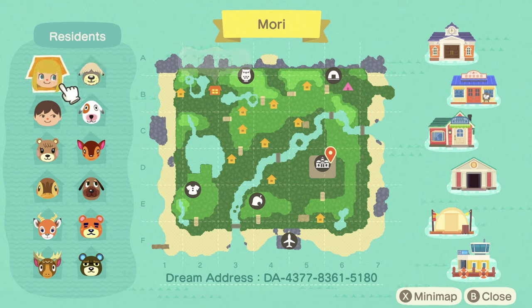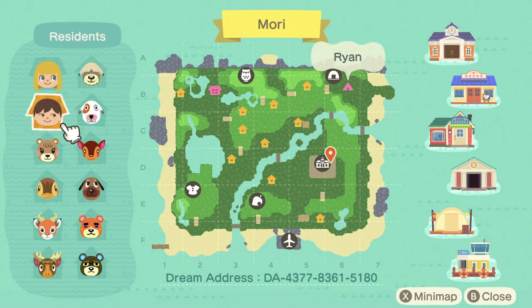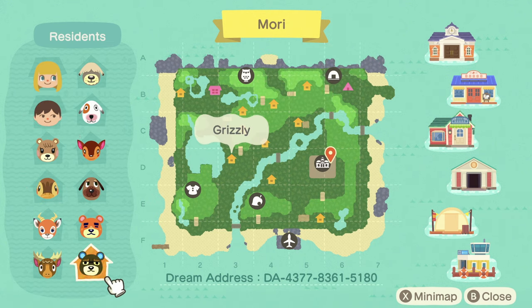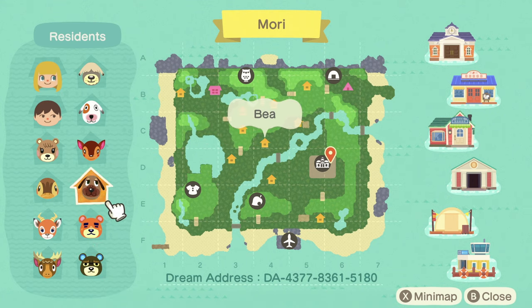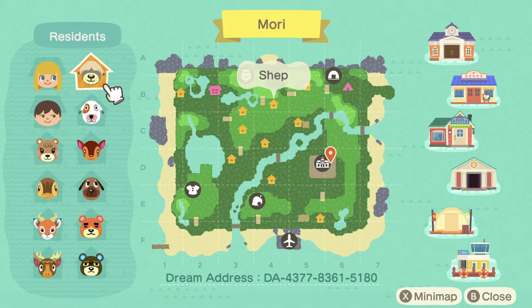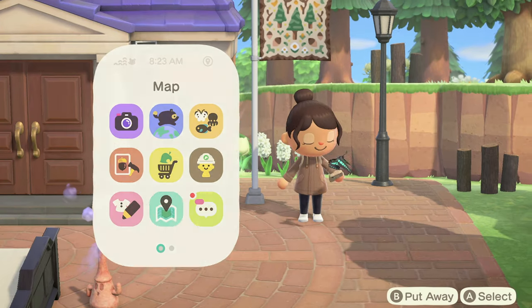Let's go through the villagers. We have Danae, Ryan, Maple, Molly, Beau, Eric, Grizzly, Teddy, Bee, Fauna, Bones, and Shep. She has so many cuties!